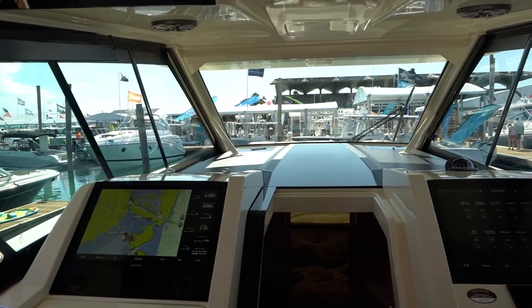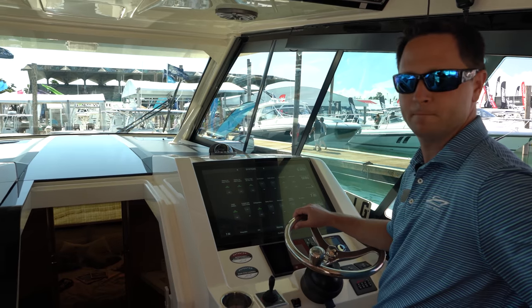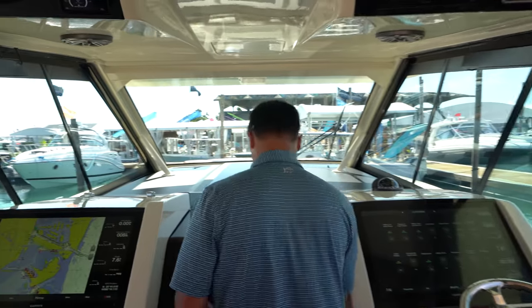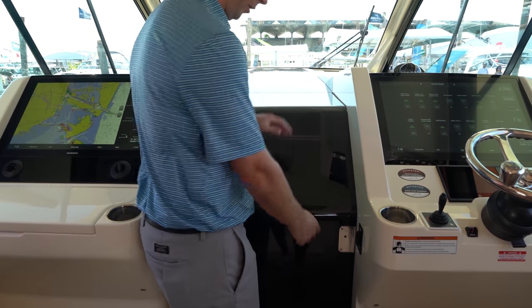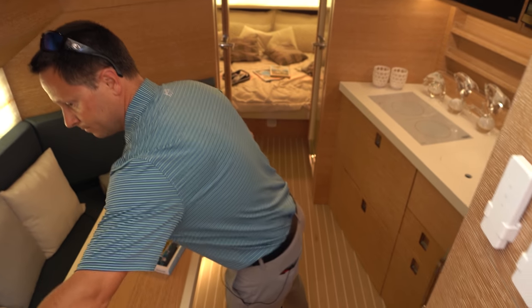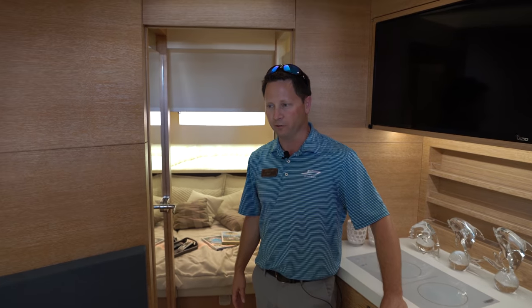So the guys that are fishing are doing their own thing, and maybe the ladies want to be with the kids having conversations over here, or if one of the kids wants to go inside there's this huge cabin. Let's check it out. Underway, of course, we'd have the hatch closed so nobody accidentally falls through — there's a nice push-button switch to open it up.